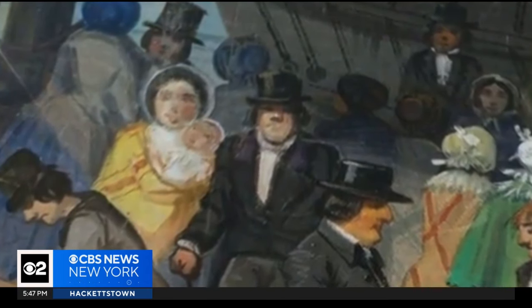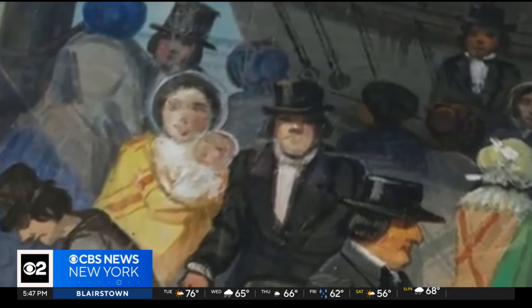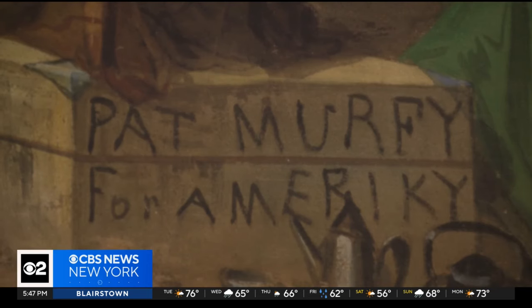"I'm Lily Tuttle, a curator at the Museum of the City of New York. There was a lot of discrimination against the Irish in New York at this time, and some of that does bleed through. There's some language that says 'Pat Murphy for Americae,' which is kind of indicating that the Irish are a little bit lesser than."